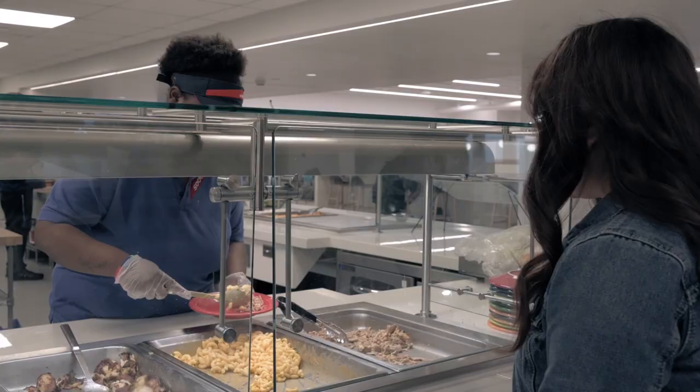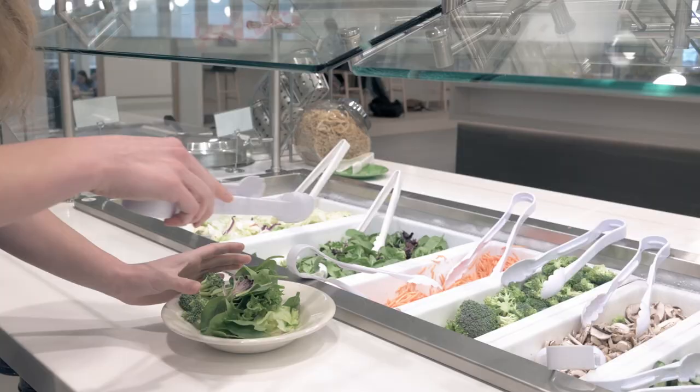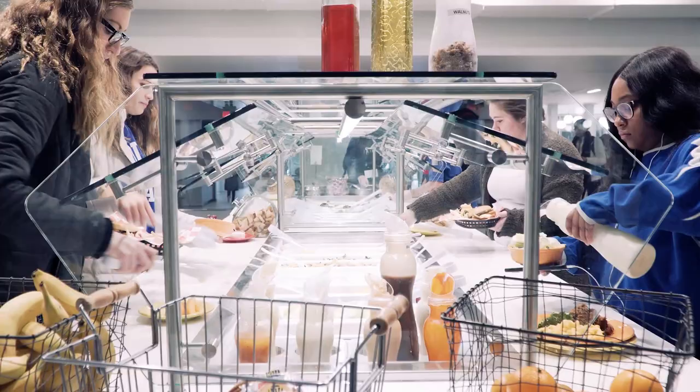The new layout features some of your favorite stations like the pasta bar, salad bar, grill, and special entree and sandwich stations, but with much more accessibility.